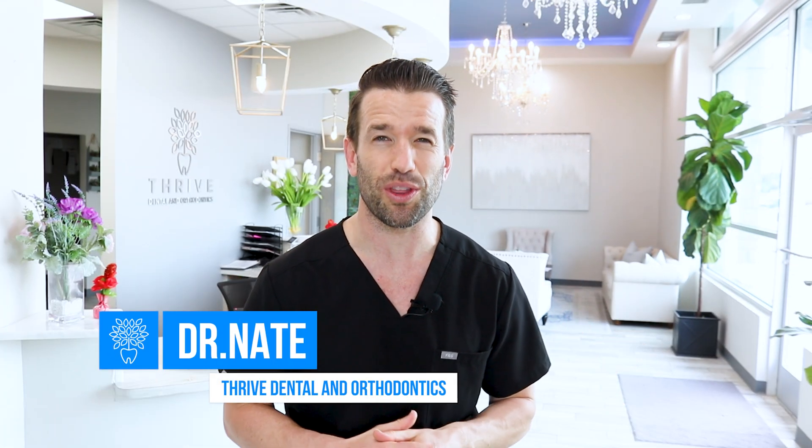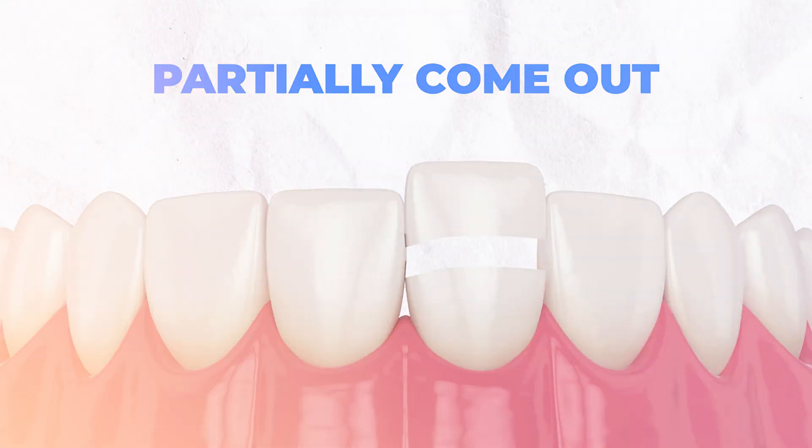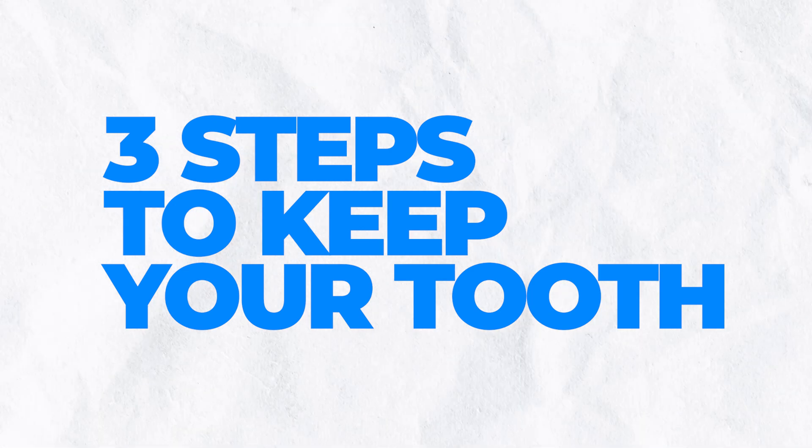Hey guys, Dr. Nate here at Thrive Dental Orthodontics, and if you're seeing this, you may have just lost a permanent tooth. It may have fully come out or partially come out, and I want to guide you through the three steps you should do to make sure you can actually keep that tooth later. I'm going to go through the three steps real quick, because if you're seeing this, this may be an emergency, and then I'll explain later if you need some more information.